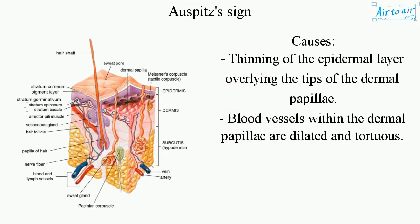This causes thinning of the epidermal layer overlying the tips of the dermal papillae. Blood vessels within the dermal papillae are dilated and tortuous.